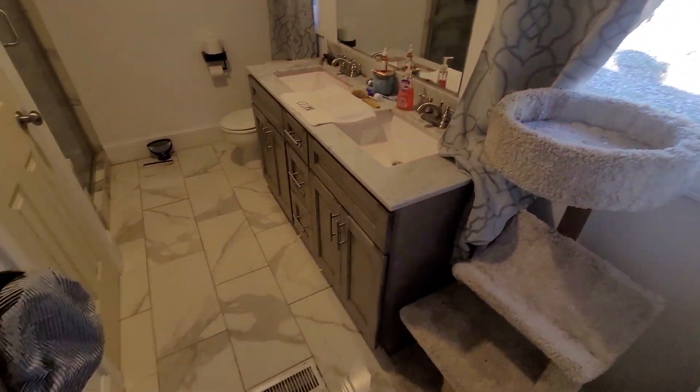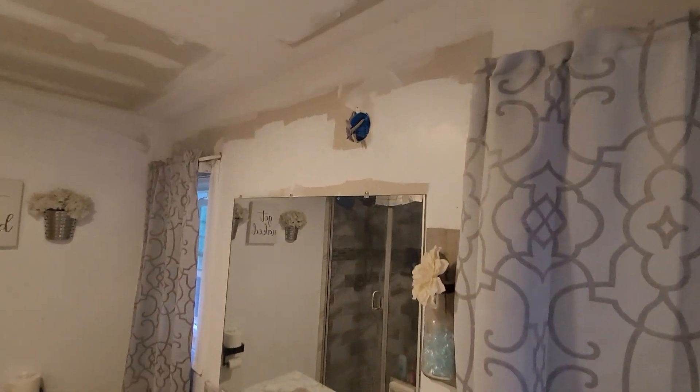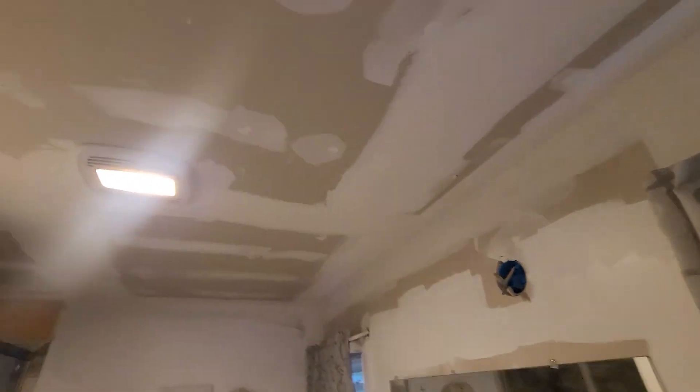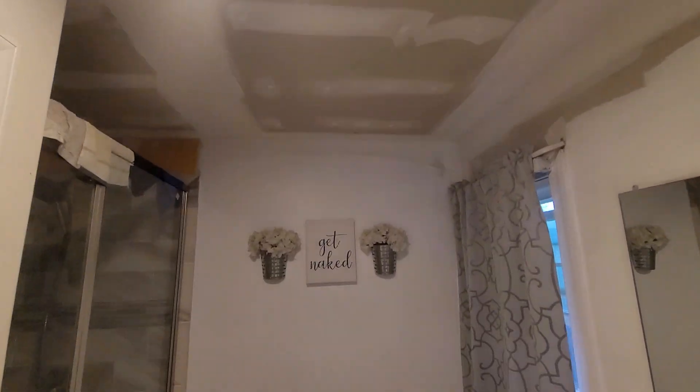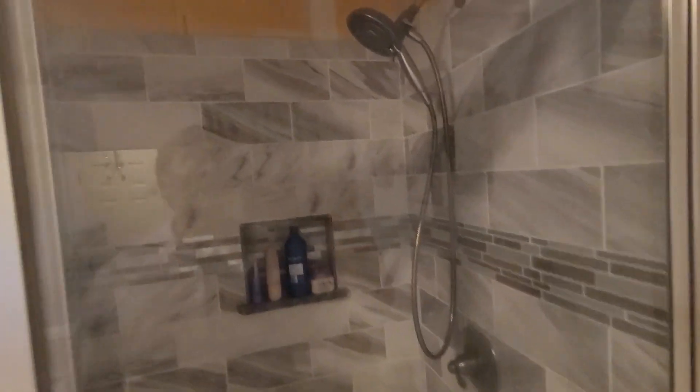Here is the master bath. It's got dual vanity — needs a light fixture up here. You can tell they've started doing a lot of the work but just hadn't been able to finish it. Nice tiled shower. And this would be your closet for the bedroom — no light, so we need a light in here. This is your only closet in the master bedroom.